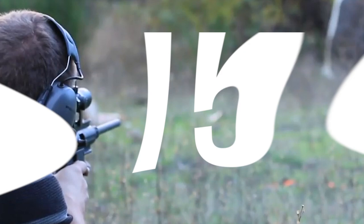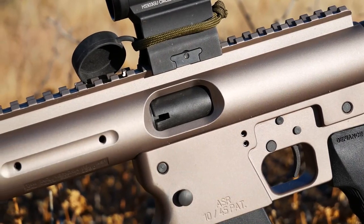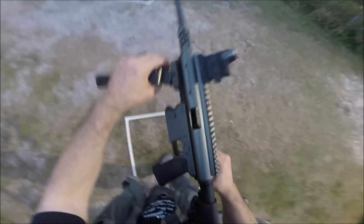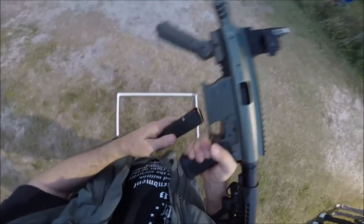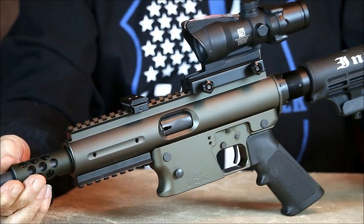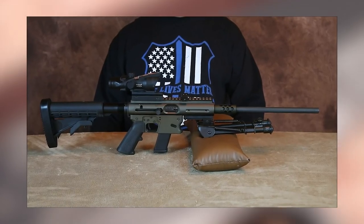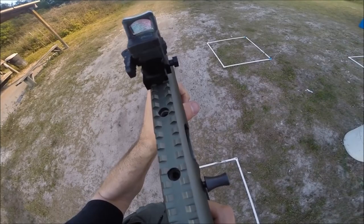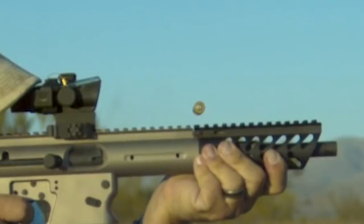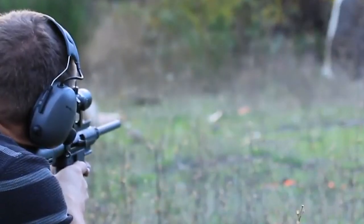Number 9: TNW Aero Survival. As a semi-auto 9mm pistol caliber carbine, the TNW Aero Survival is packed with useful features. It is lightweight, convenient, ambidextrous, and can easily be taken down for cleaning and maintenance. The Aero Survival is well-suited for deep woods camping, bush flying, kayaking, or even for self-defense. This rifle is incredibly versatile and can be used confidently and accurately for almost any purpose.